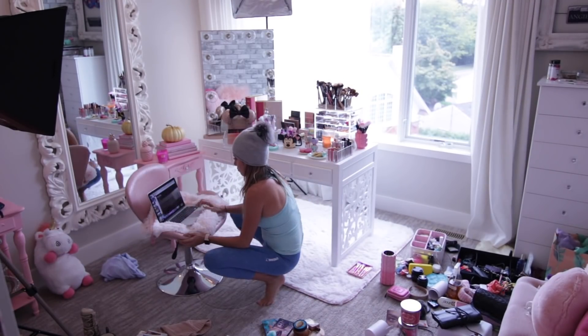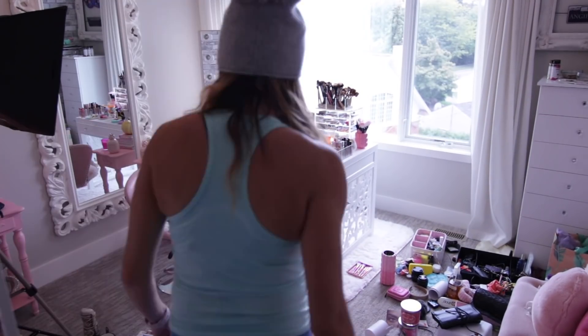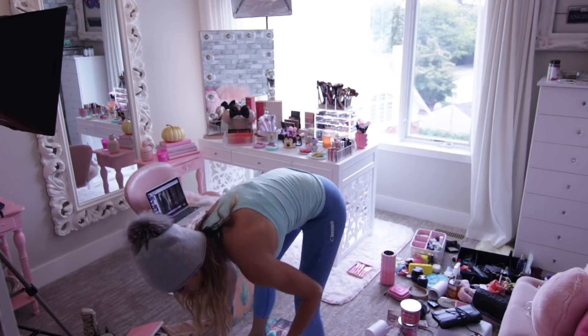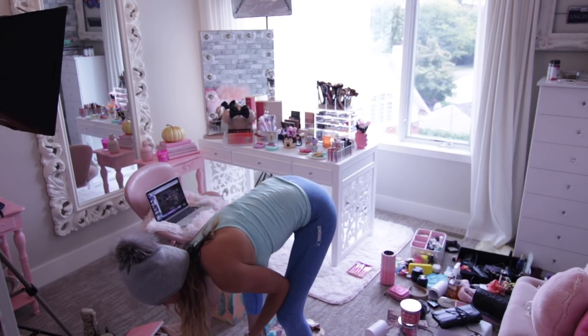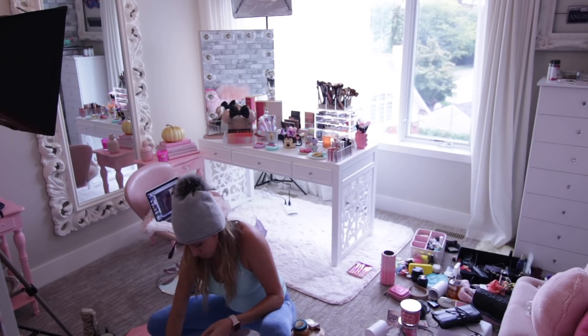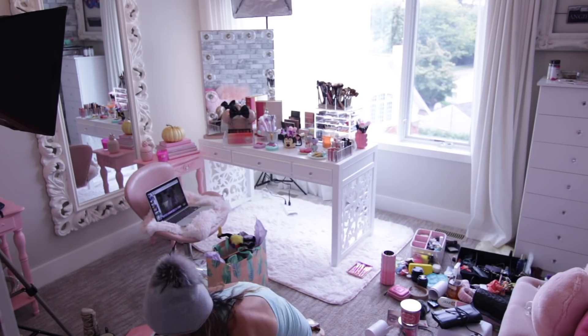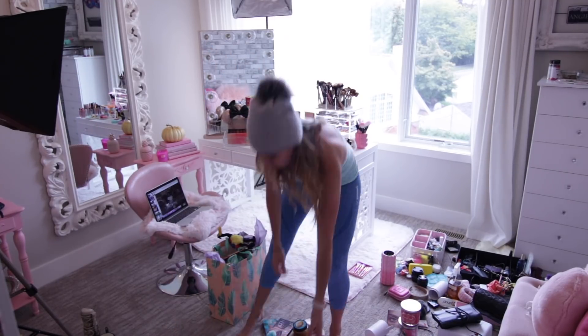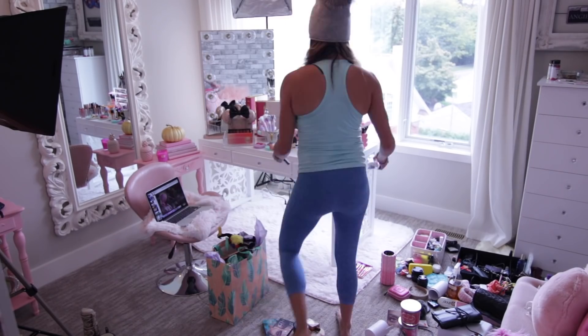You guys, I'm super pumped about this video because it is so raw and real. This is literally my Sunday afternoon — this is Angie in the real. I walk around the house in a beanie, so I put on normal clothes. I have my onesie on. I'm cleaning out my beauty room, which I am still organizing. I've got Grey's Anatomy going — some of the most dramatic episodes I have ever seen in my life.